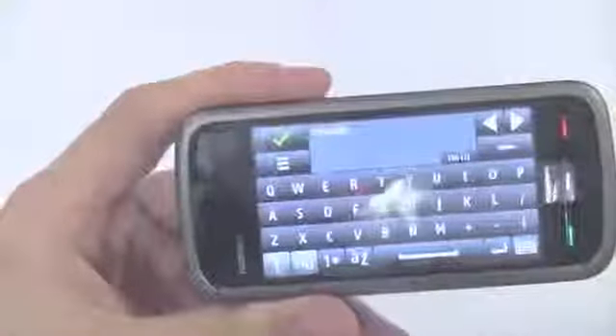So messaging — if I go in there, there is an on-screen QWERTY keyboard. And as I just demonstrated, the device has got an accelerometer, so you can choose to type in landscape mode or portrait mode.